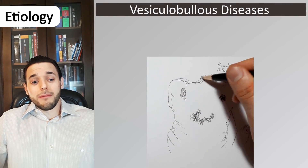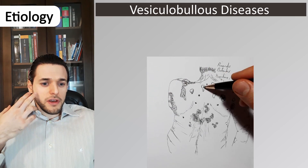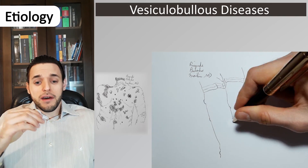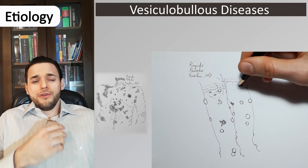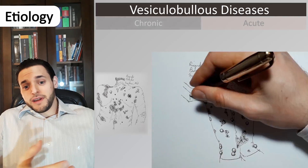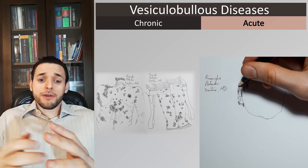Vesiculobullous diseases, or blistering skin diseases, are mucocutaneous illnesses characterized by the formation of blisters and bullae, and there are so numerous a full textbook could be written on them. Most of them are acute, due to infection, hypersensitivity, or inflammatory disorders.